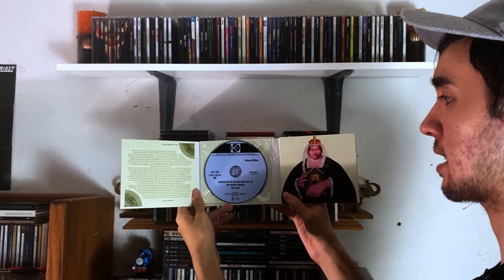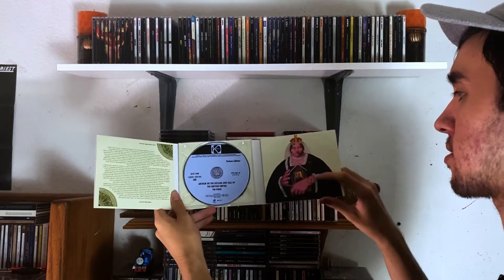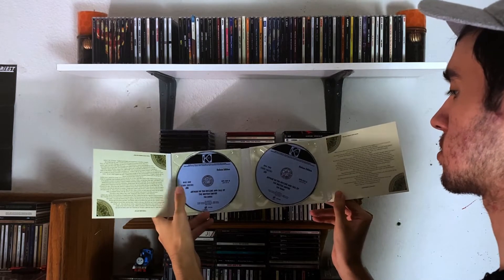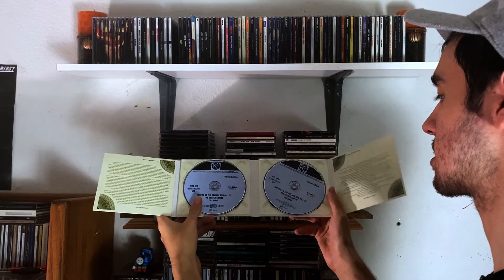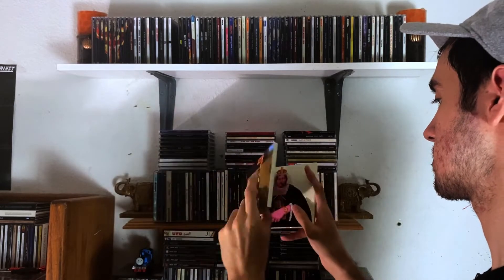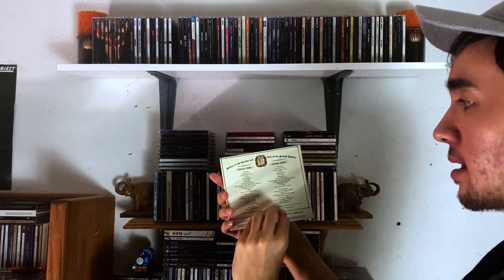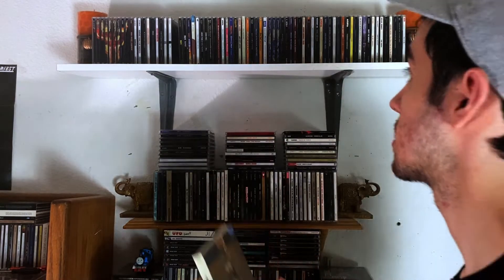My only Kinks album, and this one is Arthur, or The Decline and Fall of the British Empire. This is a very good album — for a first Kinks album for me, this is actually very good. And this is a double CD pack. Disc one is the mono and disc two is the stereo. There are pictures of the band here and some very Monty Python-esque artwork inside.